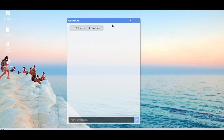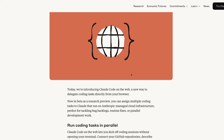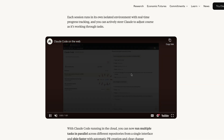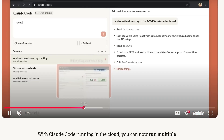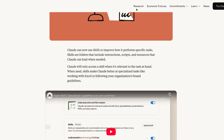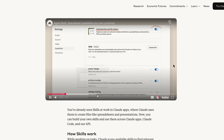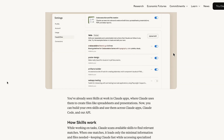Speaking of web-based Vibecoding, Anthropic's Claude shipped a few changes of its own this week. Claude Code is now available on the web, which means engineers can delegate tasks to AI agents when they're on the move. This past week also saw the release of Claude Skills — reusable snippets of functionality that you can upload to Claude to give it extra specialist powers when completing specific tasks.